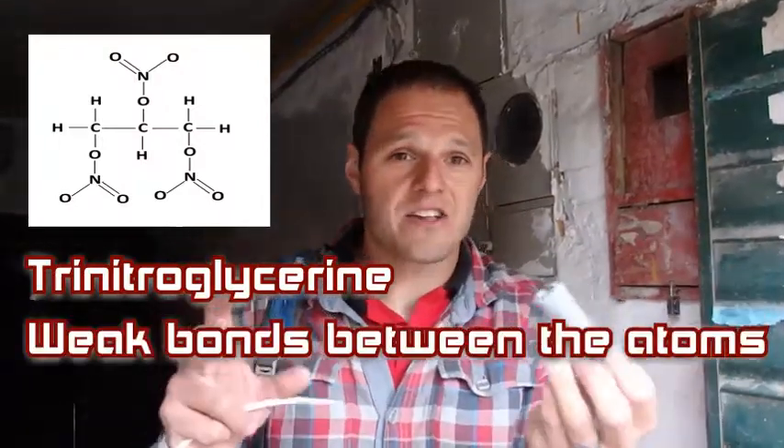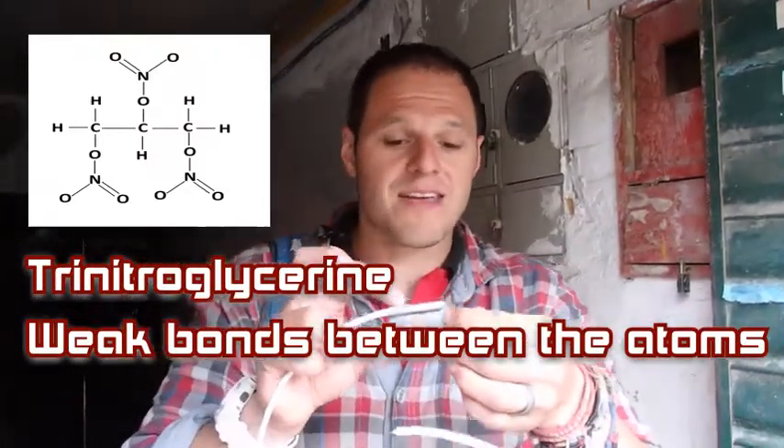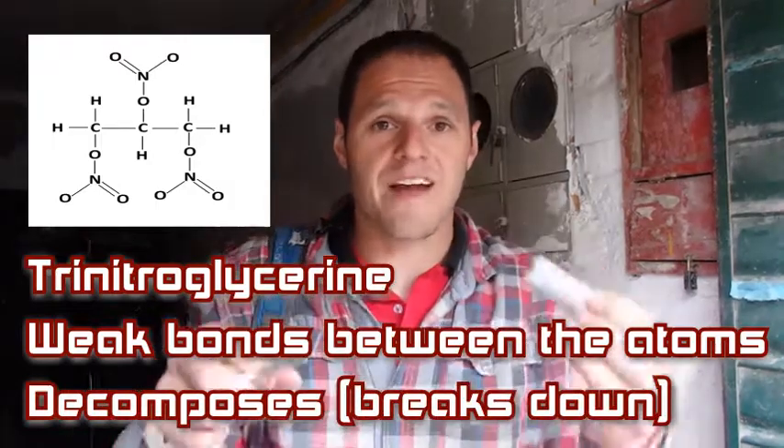Nitroglycerine does not have very strong bonds, so it's not a very stable compound. Therefore, nitroglycerine, if we heat it up, decomposes very quickly to a number of different gases: carbon dioxide, nitrogen, oxygen, and water vapour.